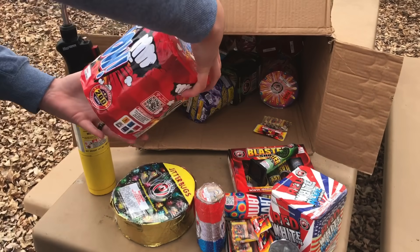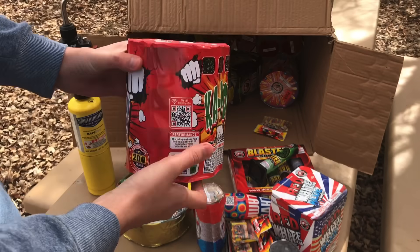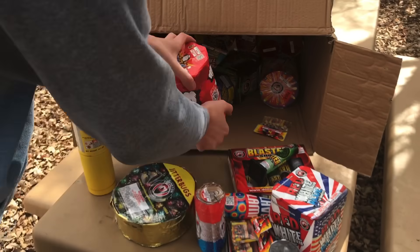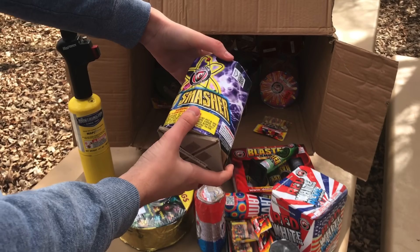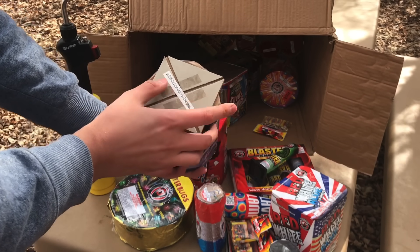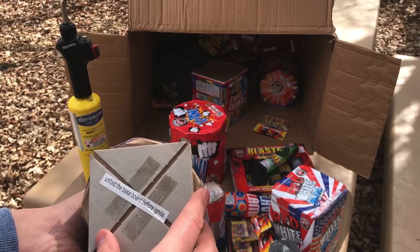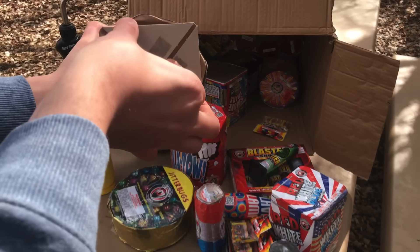We got a big boy right here — this one's called Kapow. Look at that thing. This is probably one of the heavier items in here; not a lot of cakes but this is Kapow, 200 gram, nice little circular looking cake. We've got Atom Smasher — and it's got a little base on it. It says unfold the baseboard before igniting. Oh no way — so these actually fold out and you get a little stabilizer for your cake.